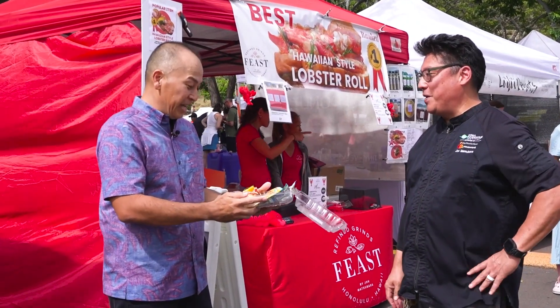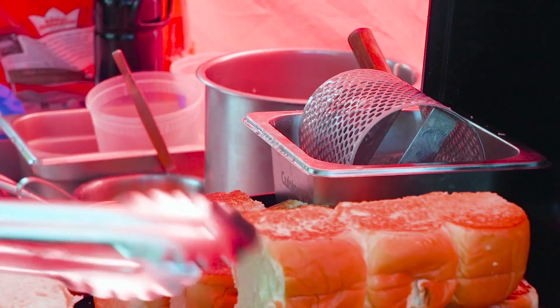Here's your original Hawaiian-style lobster roll. Looks amazing. Thanks for coming today. Thanks for having us, Chef. If you guys are in the mood for lobster rolls, roll on down to the farmers market and come see Chef John at Feast.